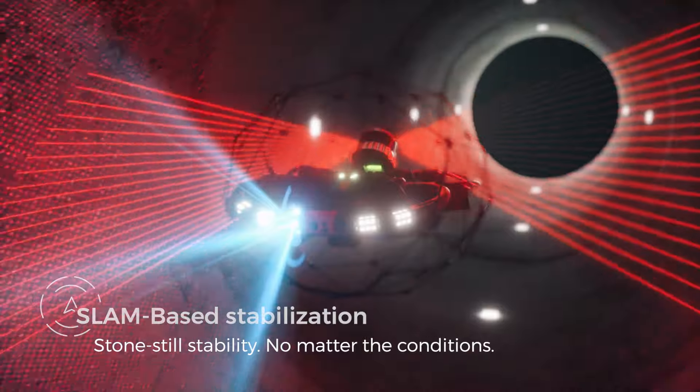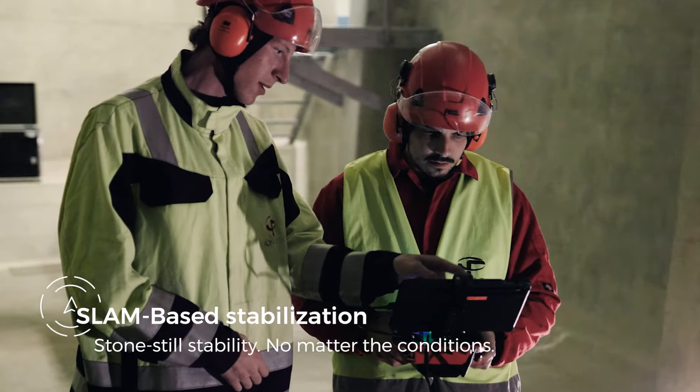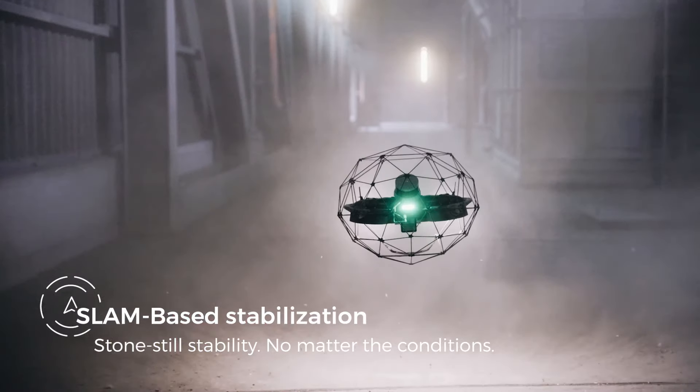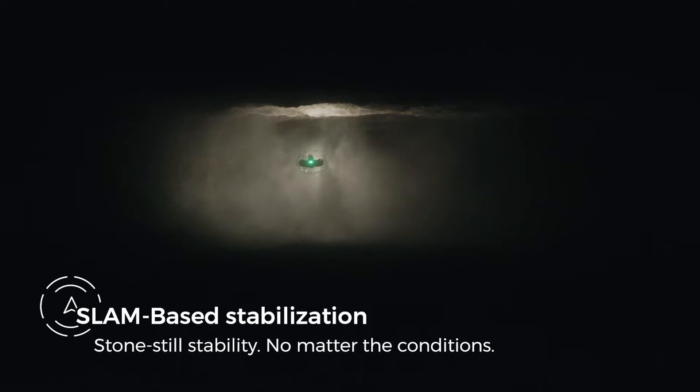With the all-new SLAM-based stabilization algorithm, pilots from all skill levels can perform complex missions with close to no training. Finally, Ilios-3 floats still as a stone, even in the toughest conditions.